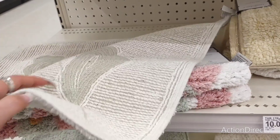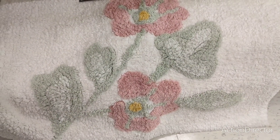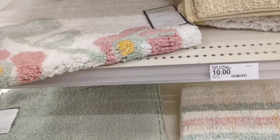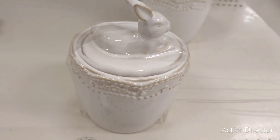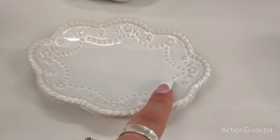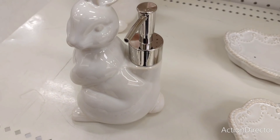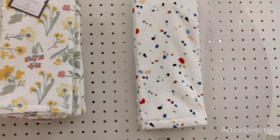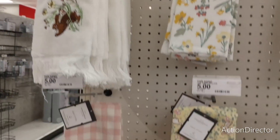Seventeen-inch rug, ten dollars by Threshold — super cute. They also have a floral print, really nice, I just wish the colors were darker. I love the summer look. Also ran into this by accident — ten dollars, really cute soap dish you could keep out all year. They also have red, white, and blue items for five dollars — old school with the fringe. All five dollars.